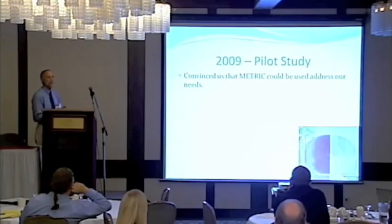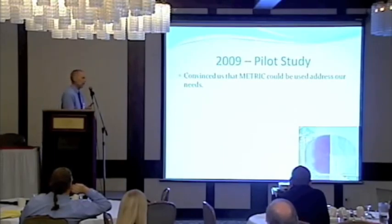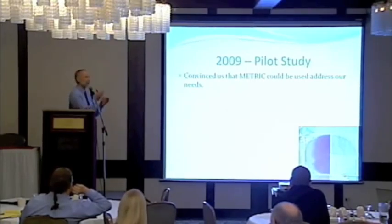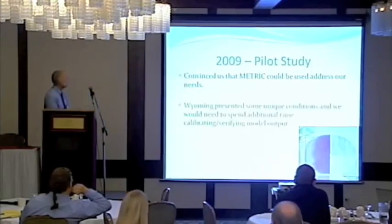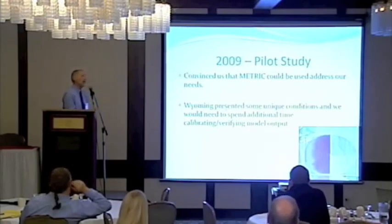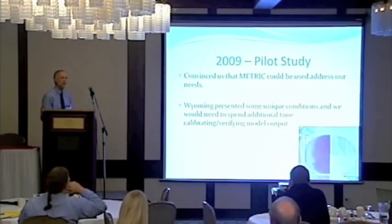At the end of the 2009 study, we were convinced that METRIC was going to provide what we needed. We could get basin-wide estimates and field-scale estimates to sort out water rights by year. With good imagery, we could do it rapidly — the water year ends September 30th and we were supposed to have estimates to the commission by January 1st. We also learned we aren't going to take METRIC off the shelf and apply it to Wyoming, since conditions are a lot different, so we'd need additional time calibrating the METRIC model. But we were convinced METRIC was the way to go.